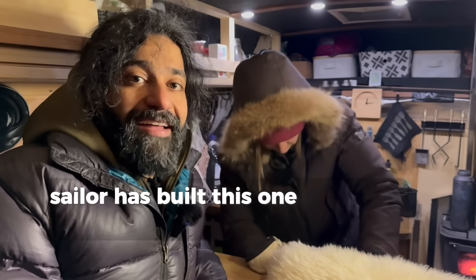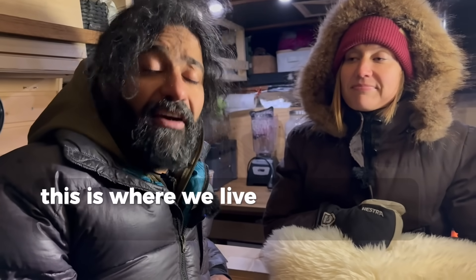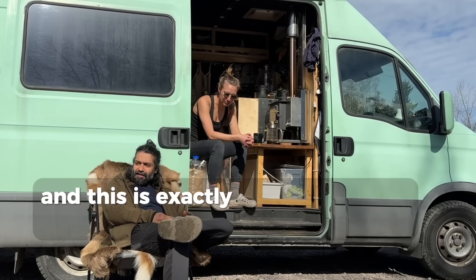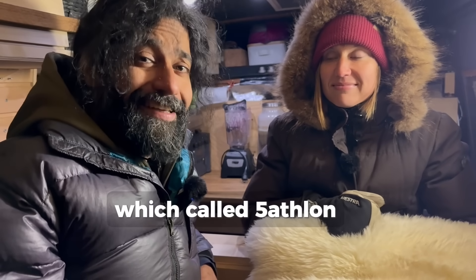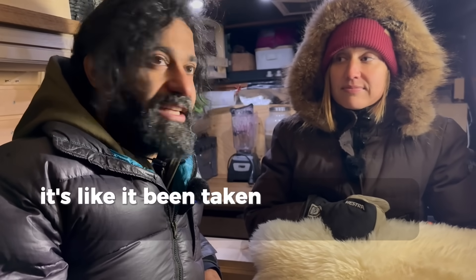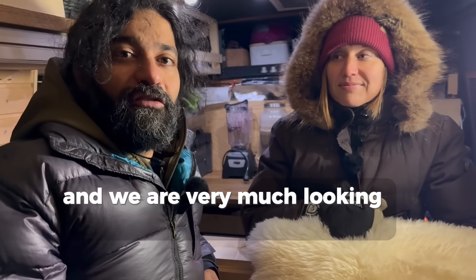Sailor built this van basically 80 percent alone, and in the end I helped a little bit. But for now this is where we live whenever we are in Finland. We just basically need a place to sleep and this is exactly that – we live our lives outside. And now we have a huge adventure coming up called Fiveathlon, which we'll explain in future videos. It will take around three years – it's a crazy plan and we're very much looking forward to it.